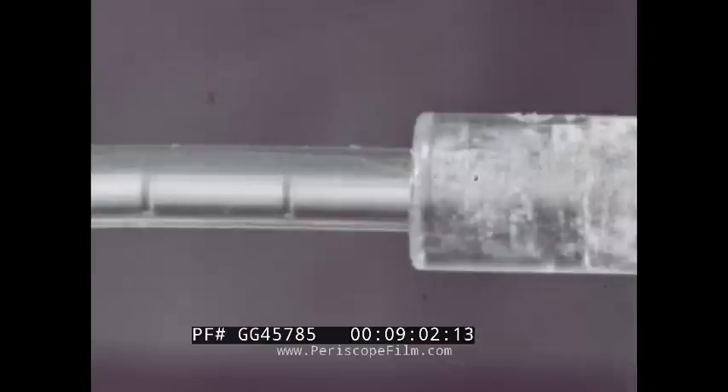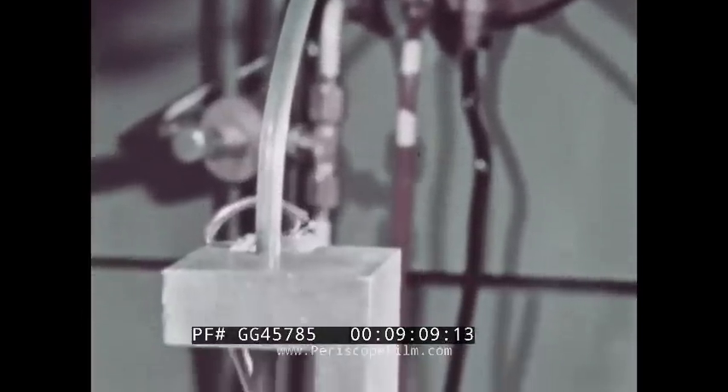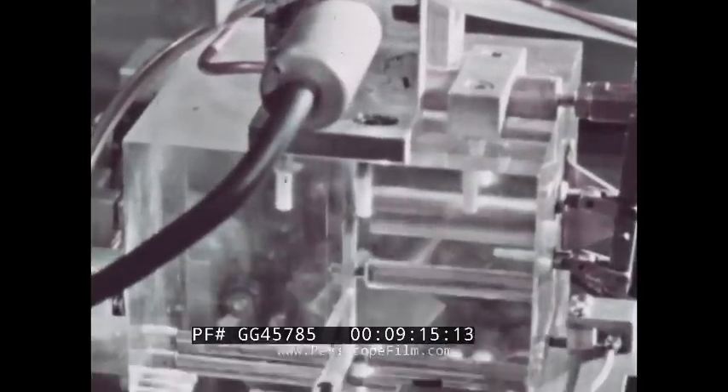Leaving the furnace, each resistor is subjected to its first quality control inspection. The carbon coating is electrically checked by four probes. Analog voltage proportional to resistance is digitized and sent to the computer as a basis for feedback control of the furnace.